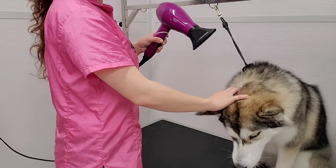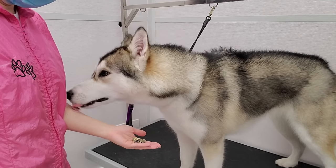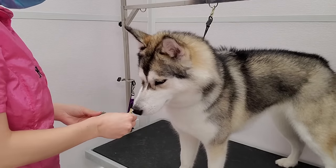Good girl. Some of you have asked why we don't give treats to every dog. The fact is, sometimes when dogs are stressed they will not take treats, and sometimes dogs are not food motivated.